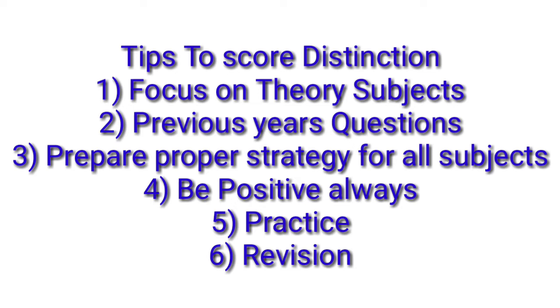Next, prepare a proper strategy for all subjects. Since we have the last 30 days, you will have to plan your preparation carefully for each subject. Also, always be positive. Keep positivity and stay away from negative thoughts.